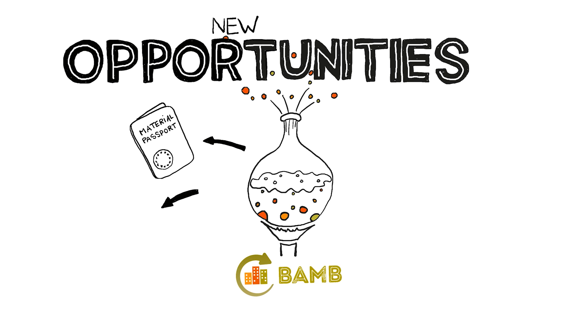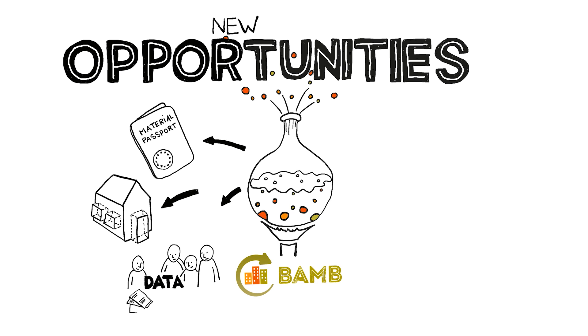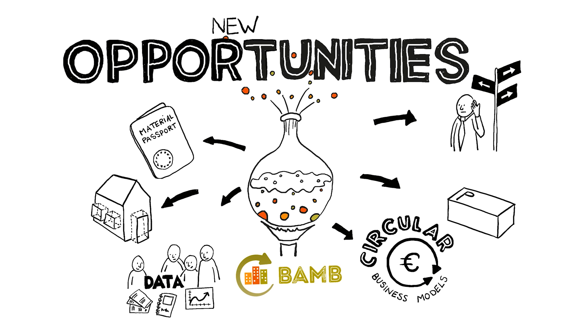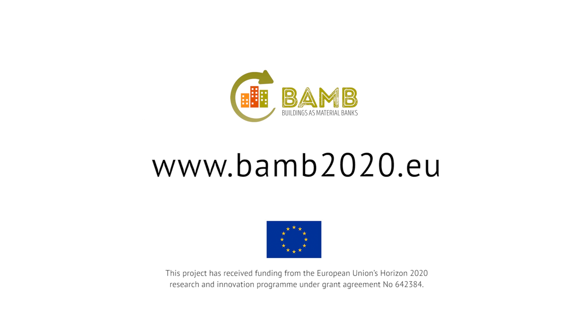New instruments such as materials passports, reversible building design protocols, new ways of gathering and sharing information, circular business models and new policy measures and incentives need to be tested. Through pilot projects, we can learn from success stories, but also from failures. Are you inspired to embark on a new journey towards a circular and reversible built environment? Are you brave enough to experiment with building the future? Then visit our website to find out more.